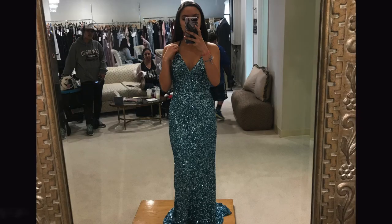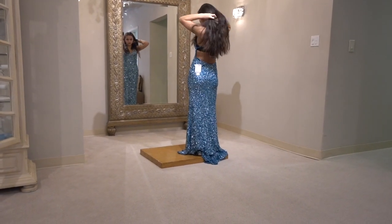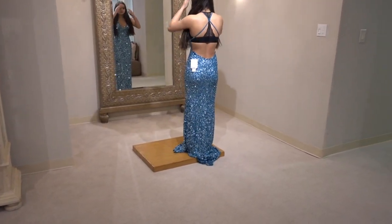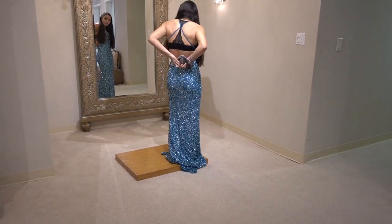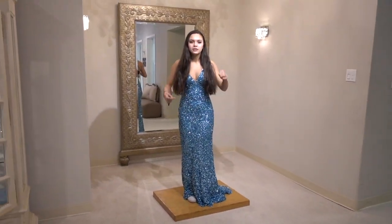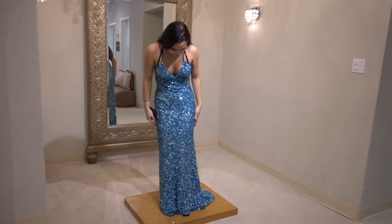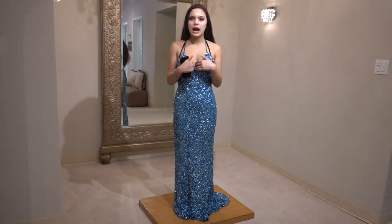We're going to try on some prom dresses. I'm going with my mom, so wish us luck. This is the first dress — I had my mom record for me because the store didn't let you record and they were giving me weird eyes when they saw me with a vlog camera. This dress is sparkly and glittery all over, it's a blue color, it's backless with a deep V, and it's a mermaid silhouette. I really liked it but sadly my mom didn't.